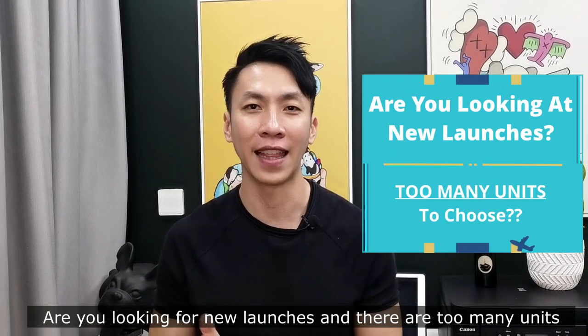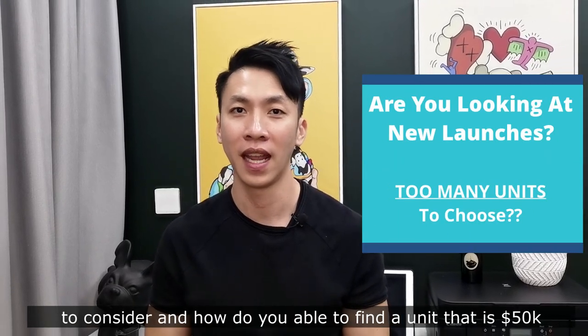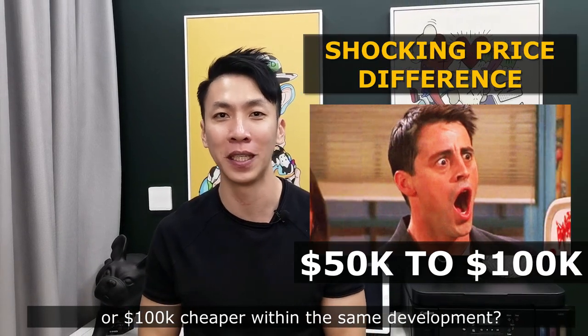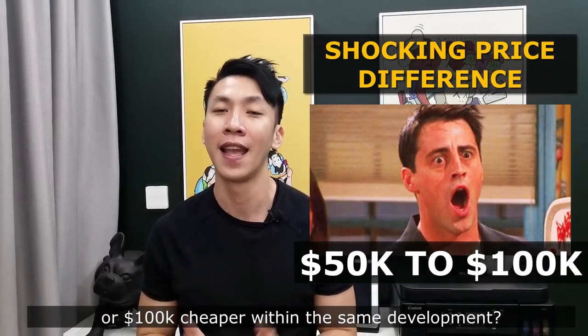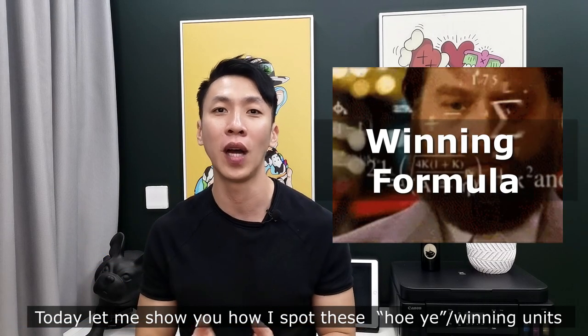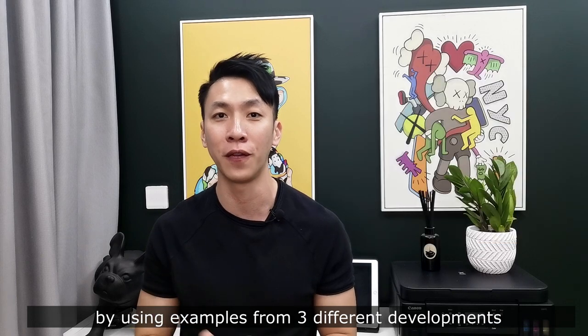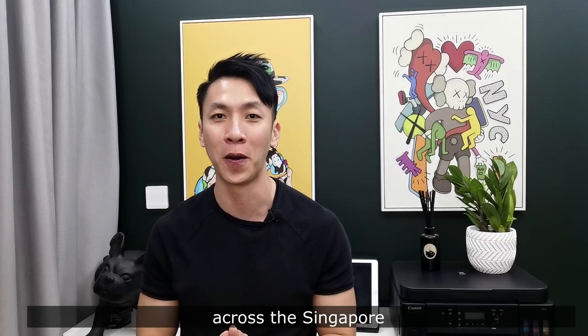Are you looking for new launches and there's too many units to consider? How do you find a unit that is $50k or $100k cheaper within the same development? Hey hi, this is Andy from Property Showcase, and today let me show you how I spot these winning units using examples from three different developments across Singapore.